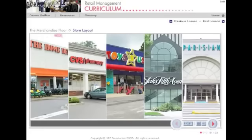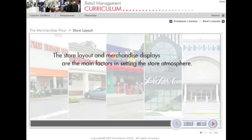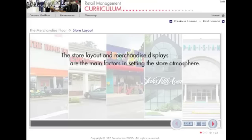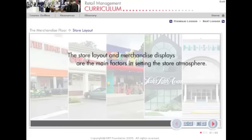Customers get a first impression of a store from its exterior storefront, window displays, parking areas and the like. Once they enter the store, the interior store layout and the merchandise displays are the main factors in setting the store atmosphere. They make a big difference in influencing the customer's overall impression and choice to stay and shop.